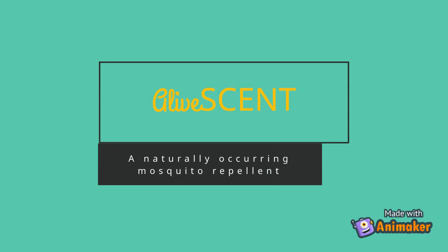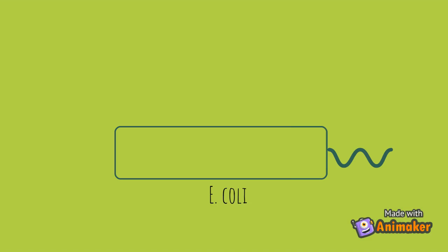Alivecent is offering a solution. Alivecent is a biologically inspired mosquito deterrent that utilizes a native MEP pathway of E. coli for the production of limonene. A plasmid has been designed with two devices to promote the production of limonene in E. coli.